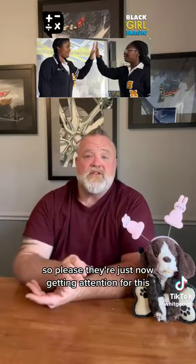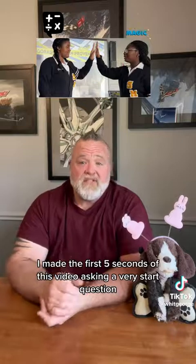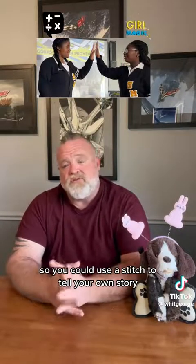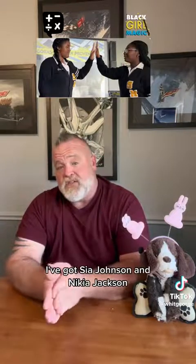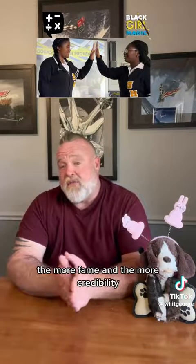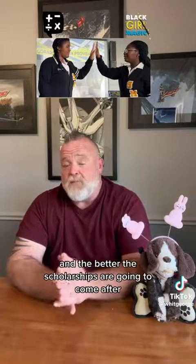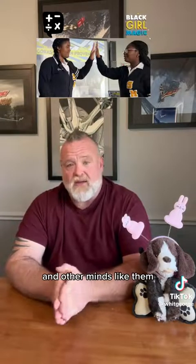They're just now getting attention for this. Please repost this — I made the first five seconds of this video asking a very stark question so you can use the stitch to tell your own story of Kalsia Johnson and Nakia Jackson, these two young students from New Orleans. Let's get them out there. The more notoriety they can get, and the more fame and credibility, the better universities and scholarships are going to come after them. Let's do everything we can to promote these two young minds and other minds like them.